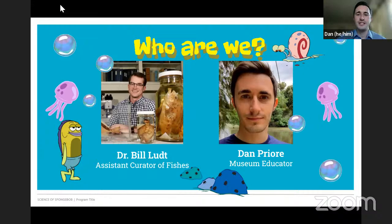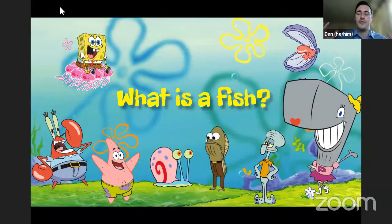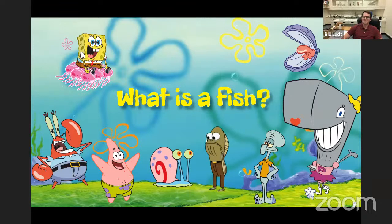What unites all ichthyologists is their love of the scaly, slimy, and lovely fishes on our planet. What is a fish? How would we define fish? A lot of people think anything in the ocean could be a fish. This is actually more complicated than you might think. There's over 35,000 described species of fish — that's more than all other vertebrate groups combined, including all mammals, birds, lizards, snakes, turtles, and salamanders. They've also been around a really long time and look really different depending on where they live.